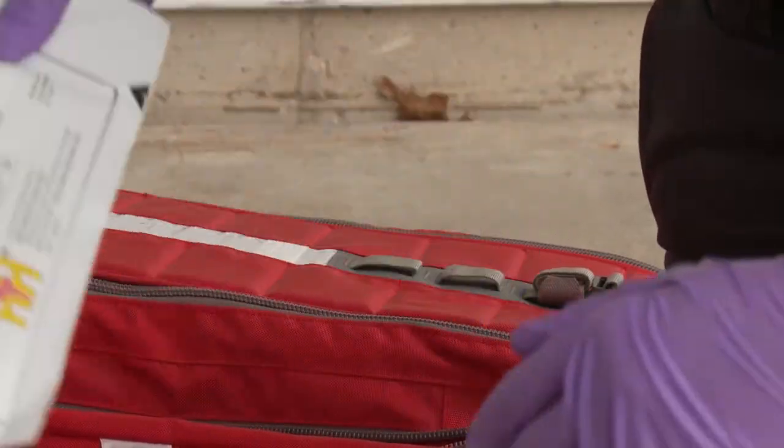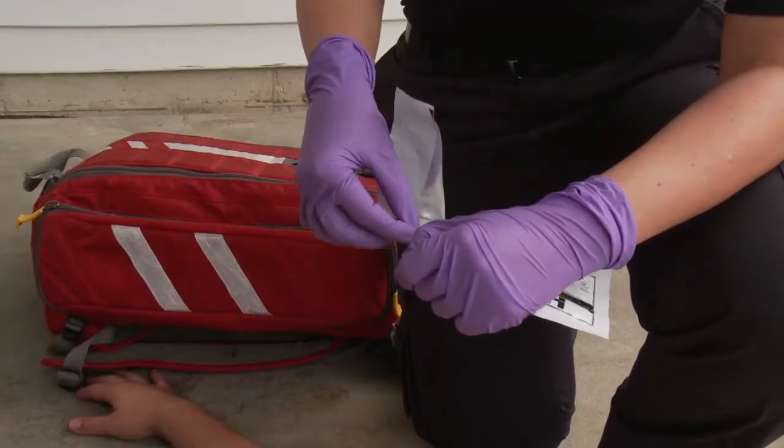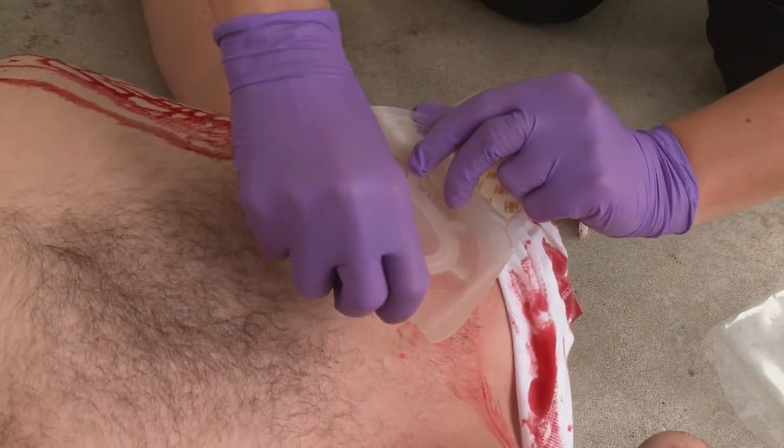Ready to go in a small foldable package, the HVENT can easily be stored in your medical bag, IFAC, or pocket for immediate deployment.